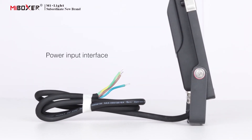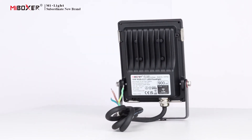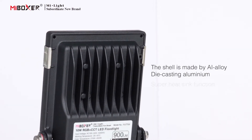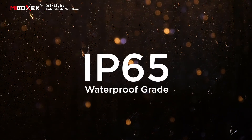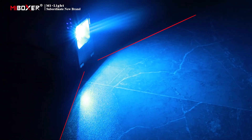The floodlight adopts high lumen LED chips. This power input interface and integrated aluminum material heatsink design provide a super heatsink function. This floodlight has IP65 waterproof grade and a beam angle of 160 degrees.